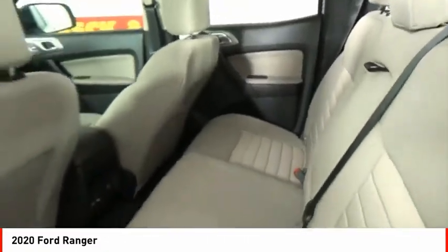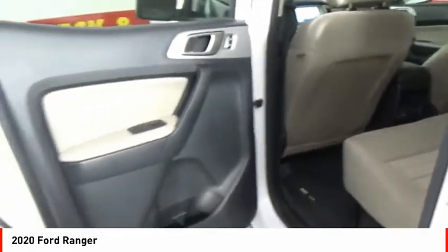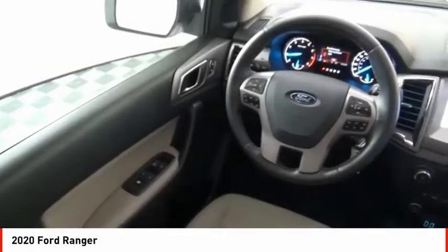Front suspension types include double wishbones and strut. Daytime running lights, fog lights. Come take a test drive today.